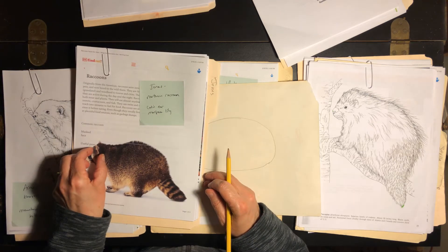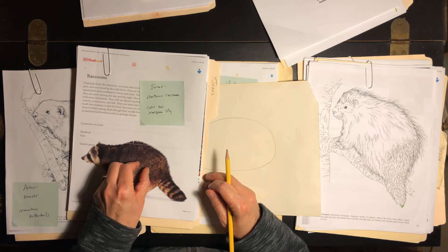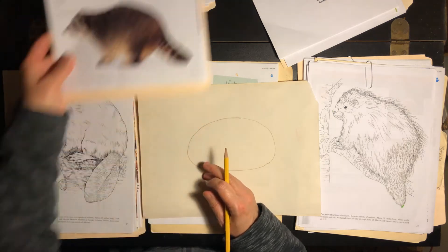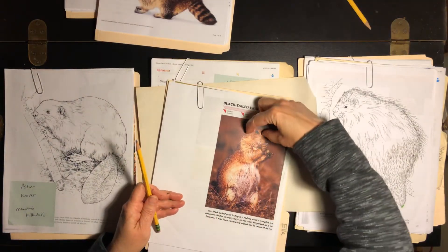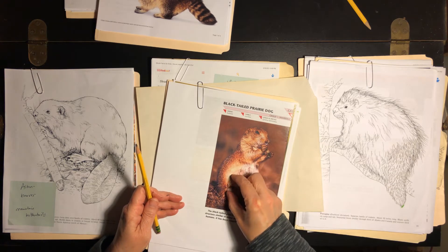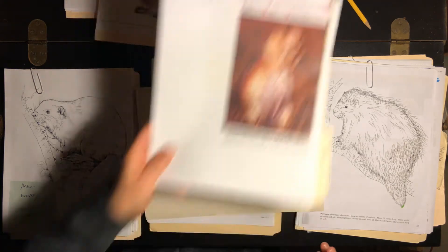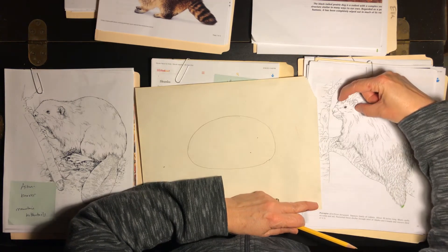That raccoon is kind of a rounder head — one, two, three, four, including the neck. The prairie dog has kind of a bigger head than the others — one, two, three — a little bit less than the prairie dog. It's got kind of a big head.